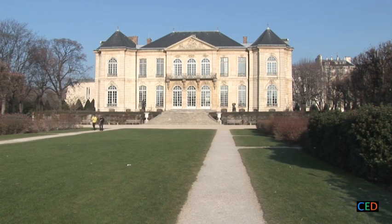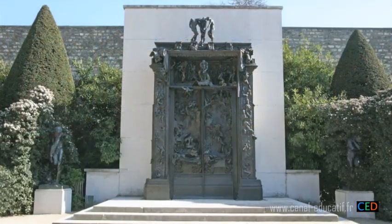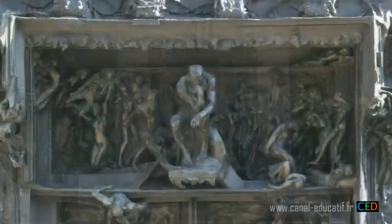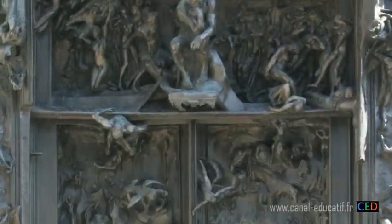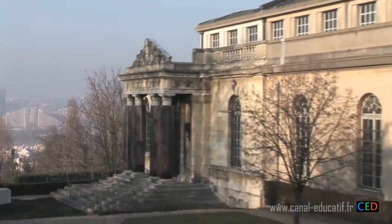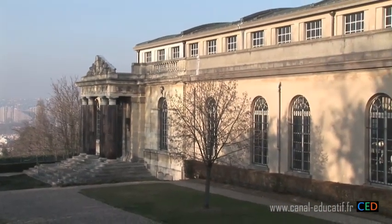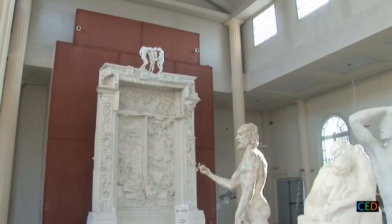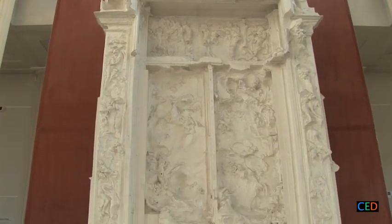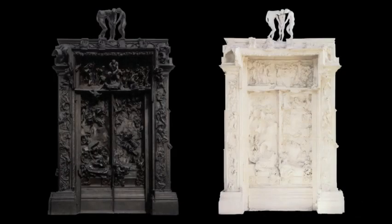The Rodin Museum in Paris houses an imposing door made of bronze, seemingly swarming with lost souls sinking into hell. The Rodin Museum at Meudon in the Val-de-Seine department has a door made of plaster — there are only three characters at the top, and the rest is an abstract surface with various folds and pleats. Both doors were the work of one man, Auguste Rodin.